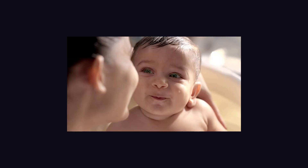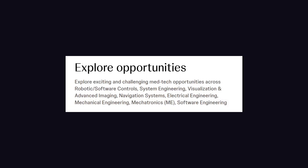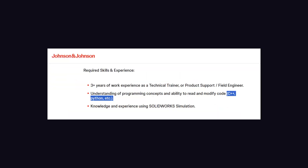Johnson & Johnson, a well-known consumer goods company, is also in this space and used to build software using the C programming language. However, they are currently hiring C++ developers, suggesting they are transitioning from C to C++ entirely.